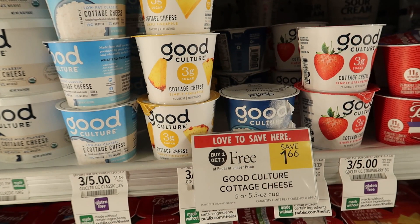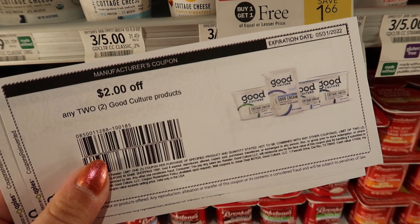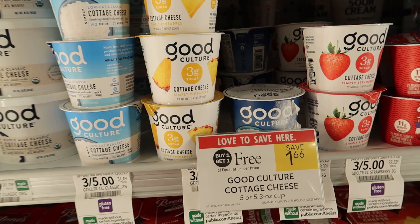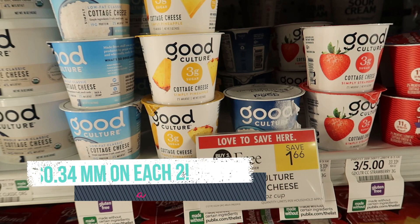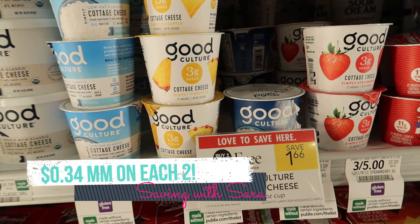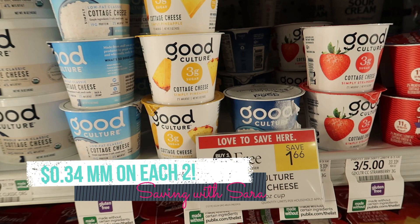The Good Culture individual cups are buy one, get one free this week for $1.66. We have two-off-two printable coupons from Grocery Coupon Network — I'll have a link down below. You can use up to two per transaction, so each two that you grab is going to be a $0.34 moneymaker. If you don't have access to a printer, there are Blinky coupons in some stores for $2 off three, so you could grab six and use two of those Blinky coupons.